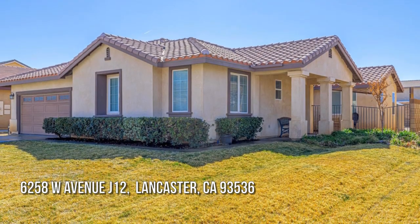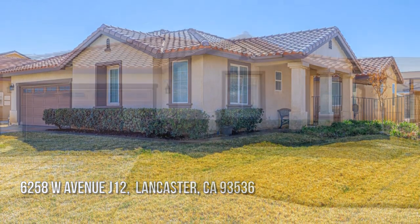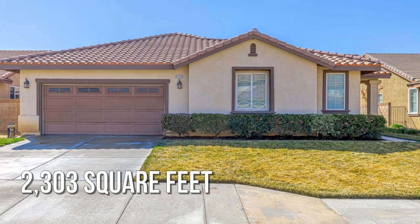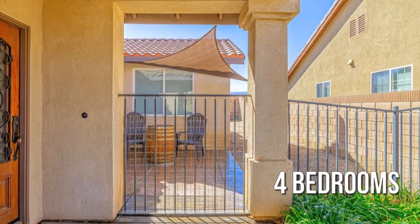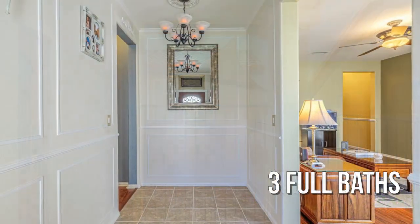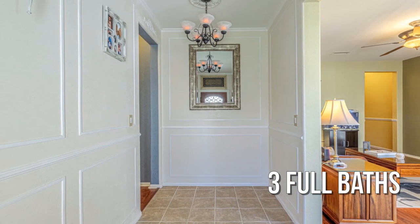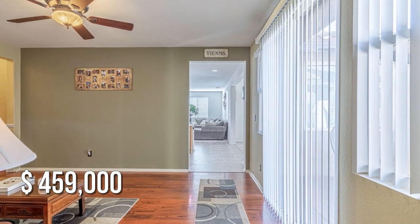Searching for the perfect home? This charming property offers over 2,300 square feet of living space, featuring four bedrooms and three full bathrooms. This property is currently listed for under $475,000.